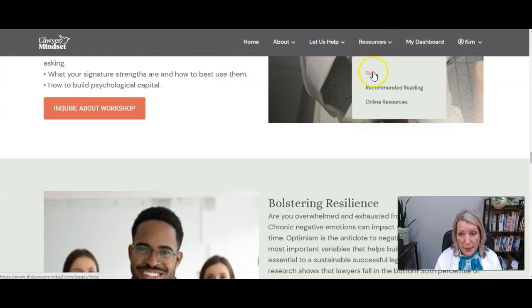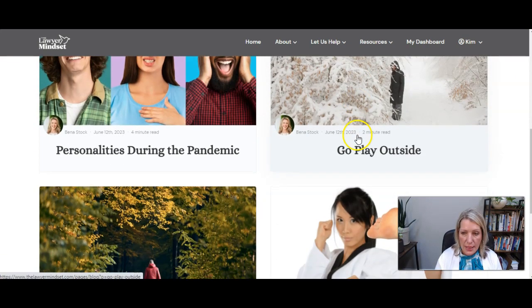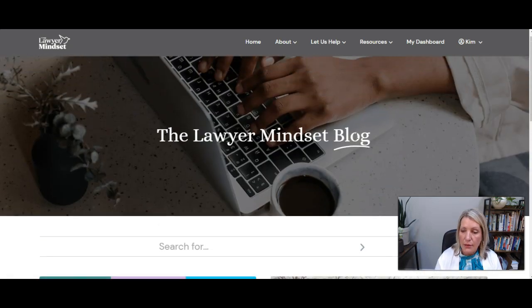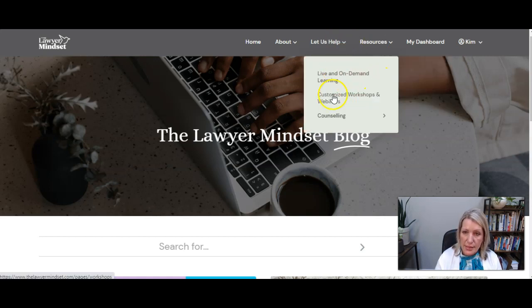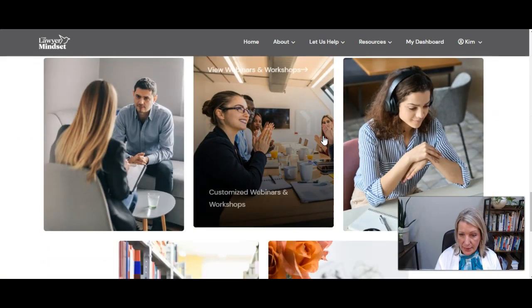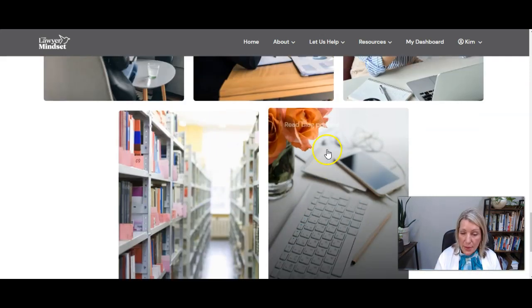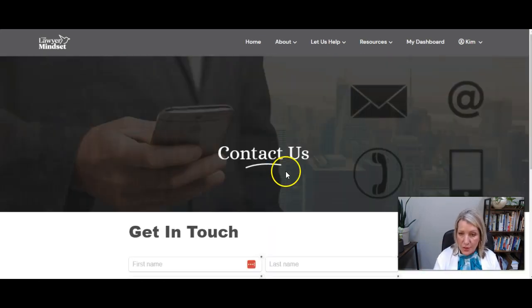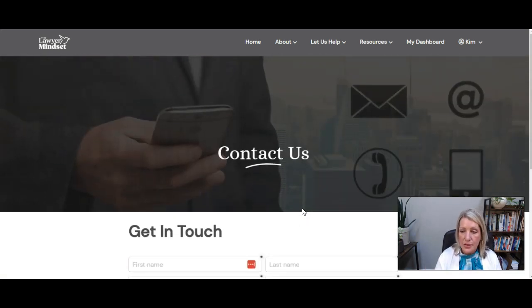We actually rebuilt all of her pages, including the blog, which now uses Drop-in Blog — an app that gives a really nice blog layout right on her Thinkific site. She's also got recommended reading and online resources. It's very easy for people to find what they're looking for, navigate it, and get where they need to go quickly and easily. Every single page has one primary call to action. On the About page, for example, the call to action is Contact Us, which goes to the Contact page with a form that goes straight through to her so she can respond to any inquiry.